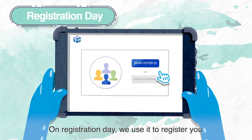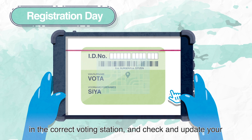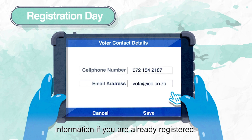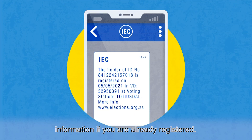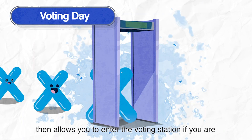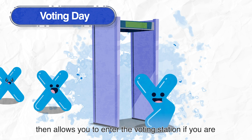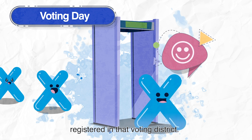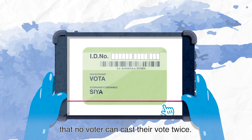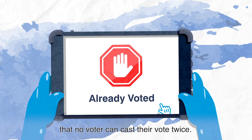On registration day, we use it to register you in the correct voting station and check and update your information if you're already registered. On voting day, it checks your registration status, then allows you to enter the voting station if you're registered in that voting district. The device records attendance live, which ensures that no voter can cast their vote twice.